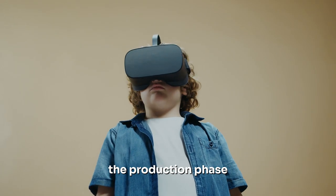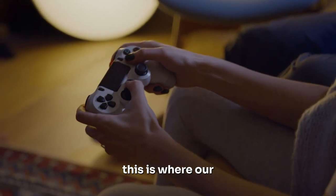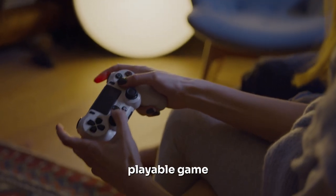Next, we moved into the production phase, the heart of game development. This is where our ideas took shape, where we transformed our concepts into a tangible, playable game.